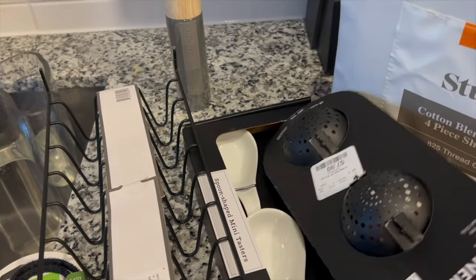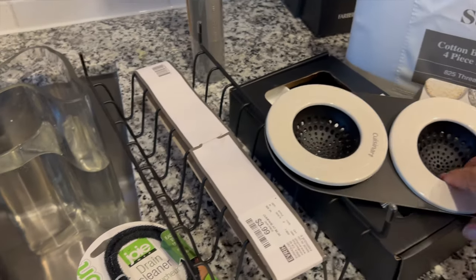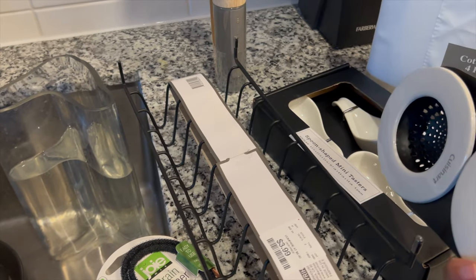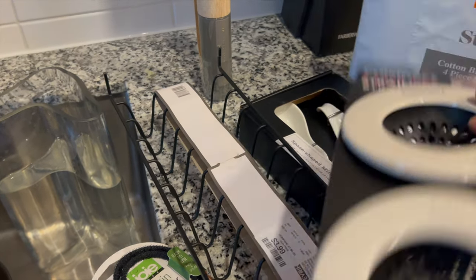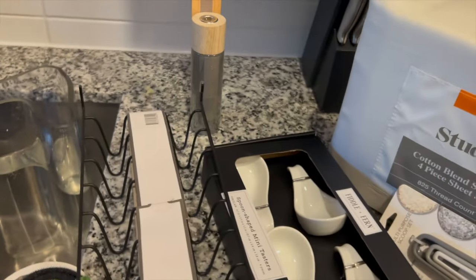I also got a drain — these drain strainers — because with my hair, when I wash my hair, it keeps clogging up the shower. So I picked these up and these were $7.99 from HomeGoods.